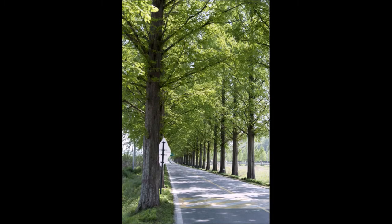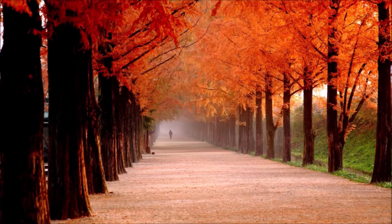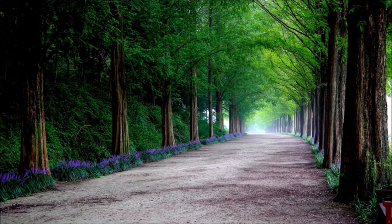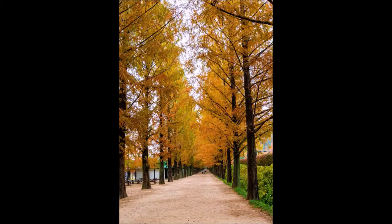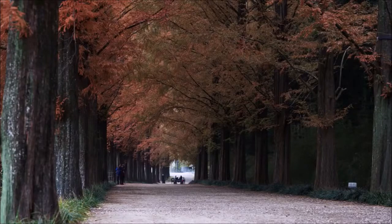The Dawn Redwood has been around since before the dinosaurs, so it is a hardy tree. It was found in China during World War II, and also found in the fossil record in Japan. We have the fossils and the tree at Highland Hill Farm in Fountainville, PA.